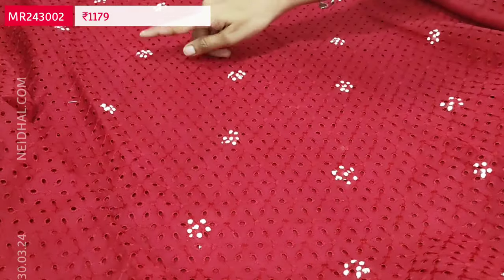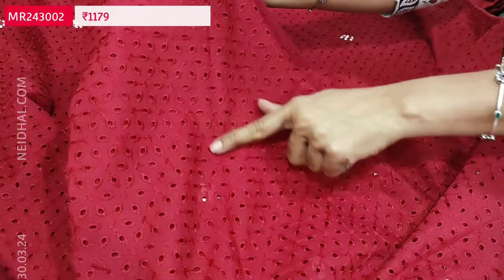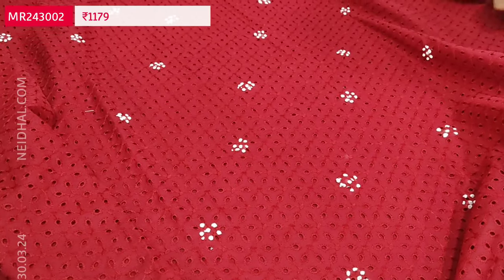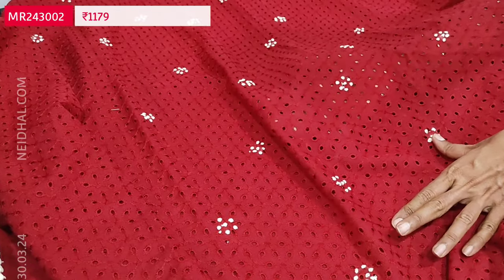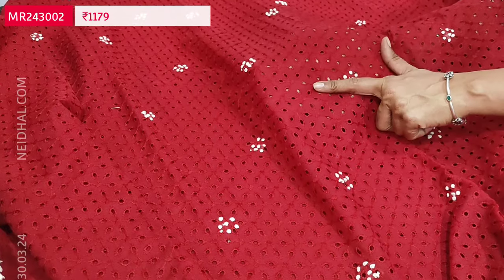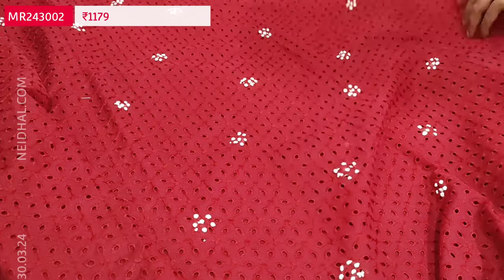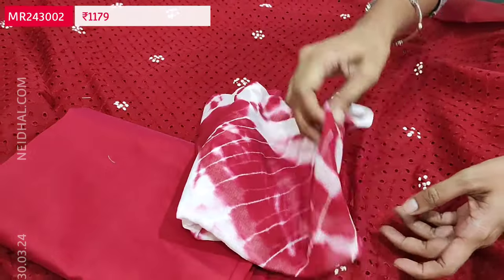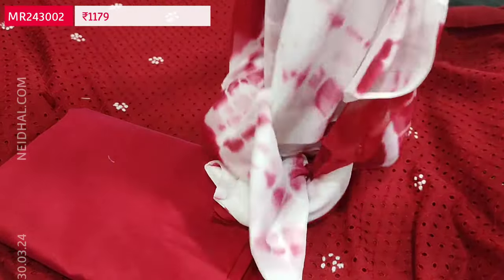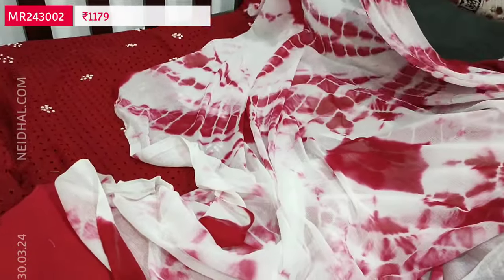Heavy cut work along with French knot detailing comes on the front side; even at the back we have thread work and schiffli embroidery detailing. The fabric is thin so lining is needed. You can give a maroon color lining or, for a different look, white lining to show off the cut work. We have a silk cotton bottom in maroon and a shibori-dyed chiffon dupatta. The cost of the set is 1179.